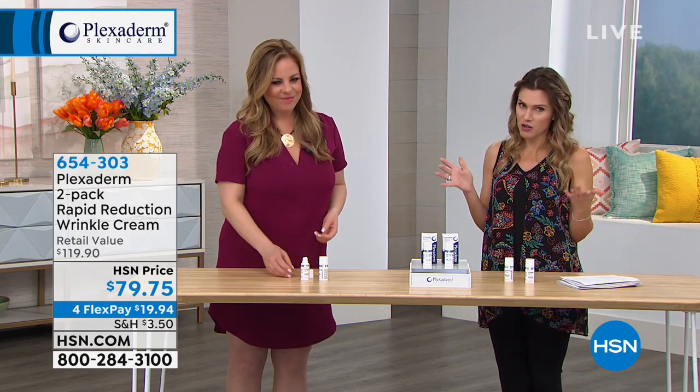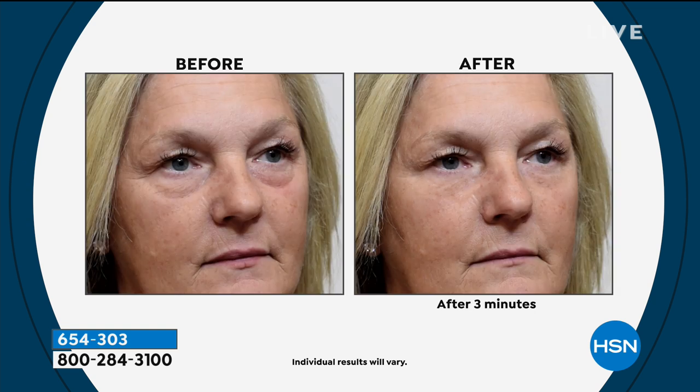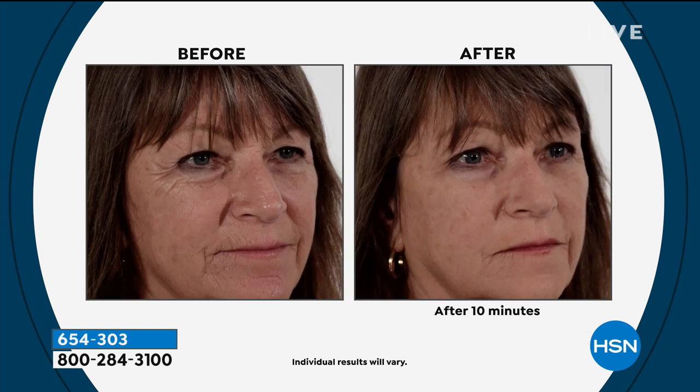I can't give you auto ship, but I can give you a fantastic value. One bottle is normally $59.95. Let us send you two full bottles for under $20. Don't wait — if we sell out or have to do a reorder, you're going to miss out. It's literally minutes out of your day. I put it on and go pack my lunch, get my clothes together, dry my hair. Then I come back to my face and it's like my face 10 years ago.